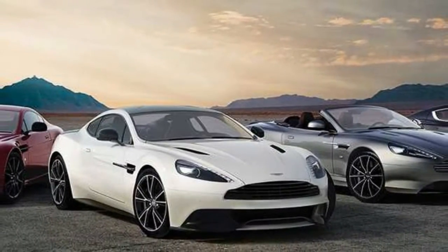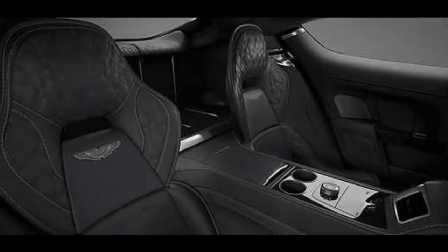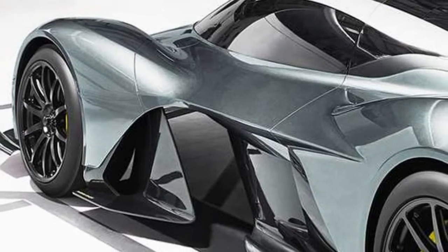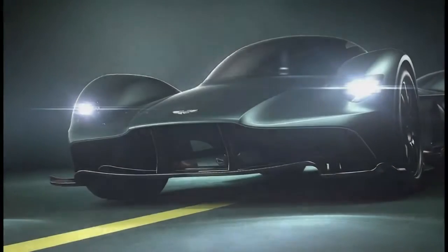With production-ready lighting and a full interior, the car in these photos has undergone some truly significant changes from the concept previously revealed. These include a completely re-profiled tail and new, more aggressive cutaway bodywork. Adrian Newey and his team at Red Bull made these aerodynamic improvements, but it has been the job of Aston Martin's designers under the direction of Mark Reichman to translate them into a cohesive design.